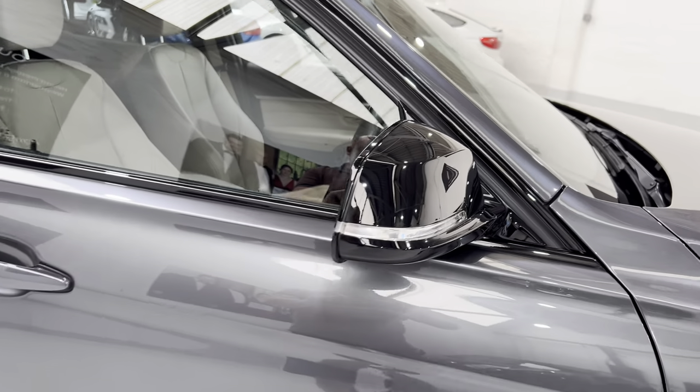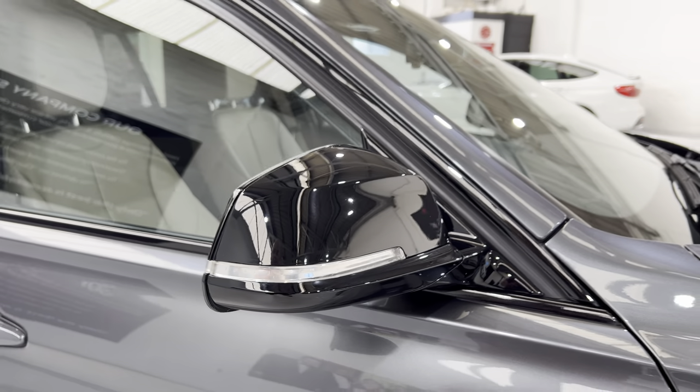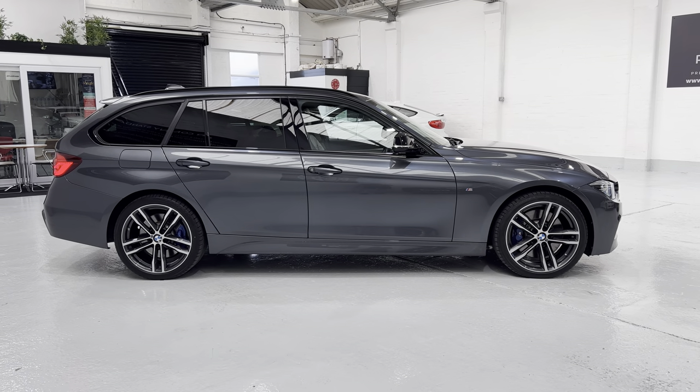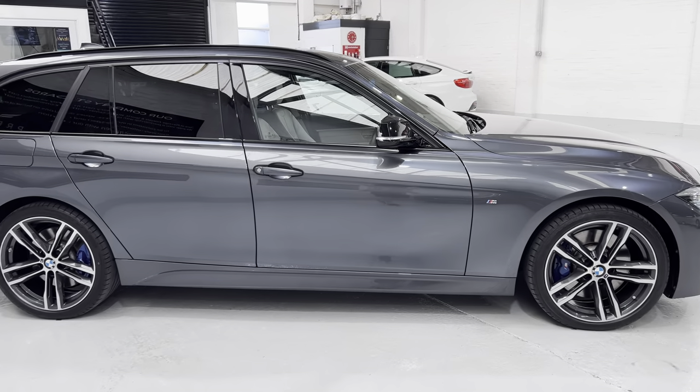All of the wing mirrors — the other one on the other side is immaculate like that one. So just coming back out, there's a really nice colour combination on this car.